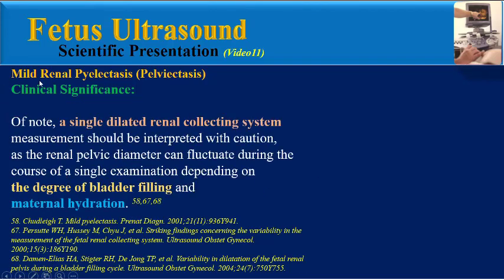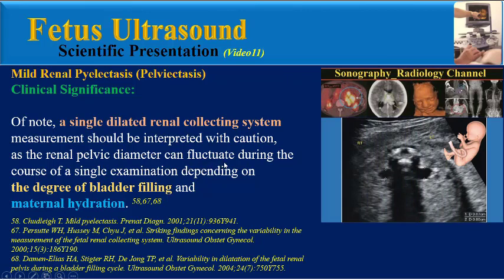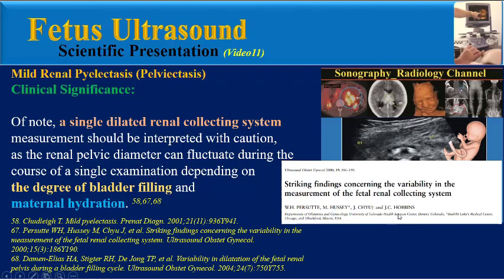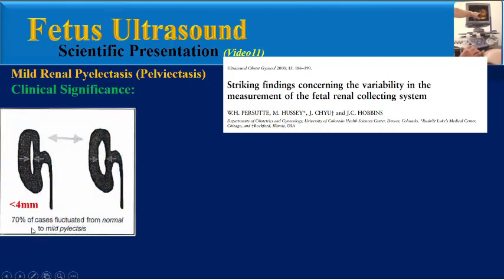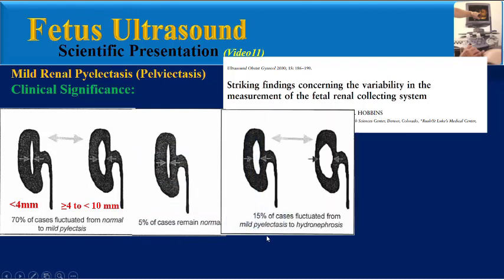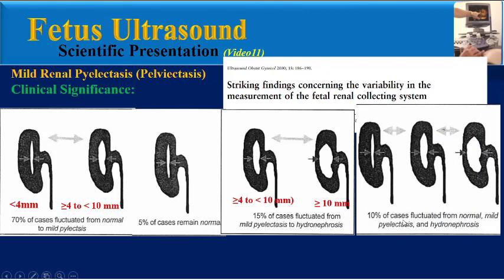An important note: a single dilated renal collecting system measurement should be interpreted with caution, as the renal pelvic diameter can fluctuate during a single examination depending on the degree of bladder filling and maternal hydration. In one study, variability was assessed over only a 2-hour period: about 70% of cases fluctuated from normal to mild pyelactasis, about 7% remained normal, 15% fluctuated from mild pyelactasis to hydronephrosis, and 10% fluctuated from normal to mild pyelactasis and then to hydronephrosis — all within just 2 hours.